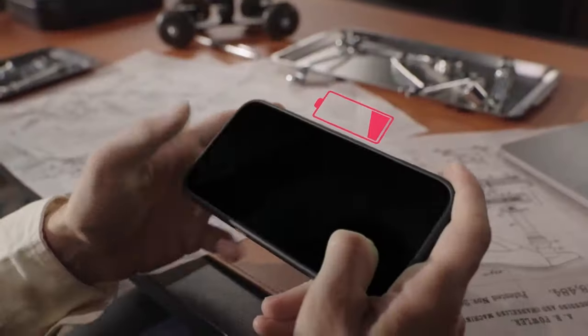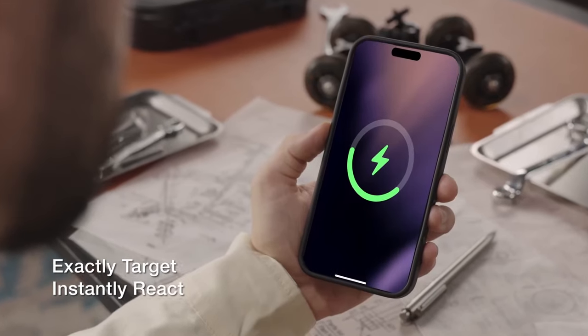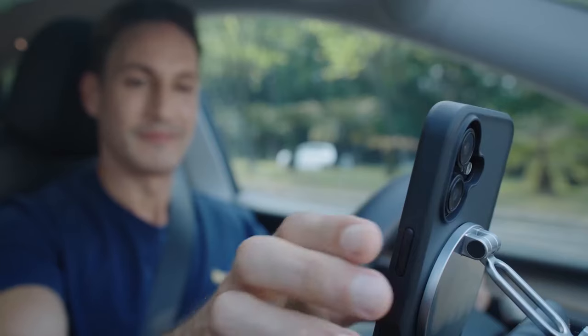The case exceeds the MagSafe standard, offering 1.5 times stronger adsorption than the official case. The precise 1.1 alignment with the phone's built-in magnets guarantees seamless compatibility and optimal performance with magnetic accessories.